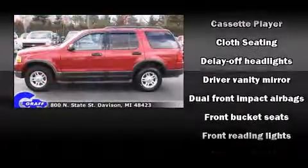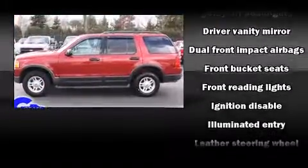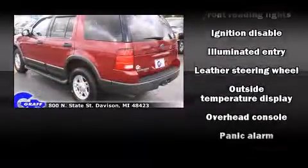Top features include cruise control, a rear window wiper, a tachometer, a trailer hitch, and power windows.